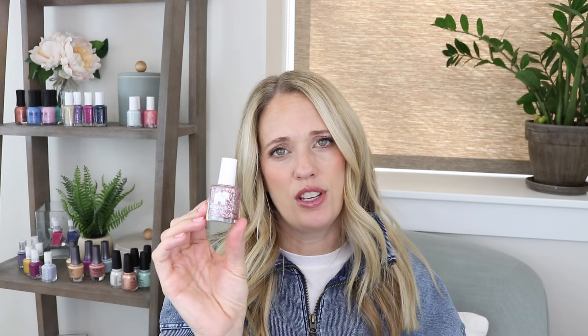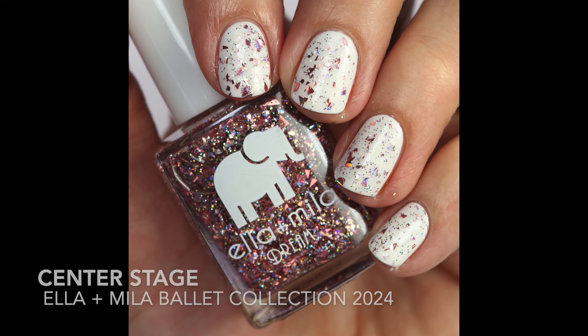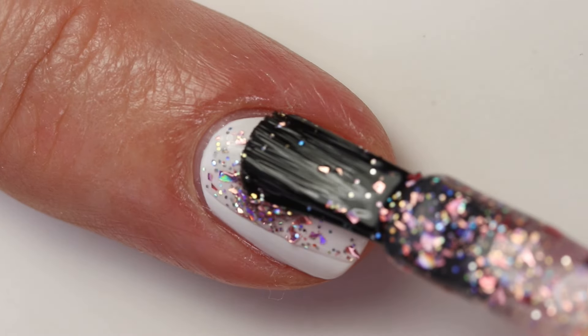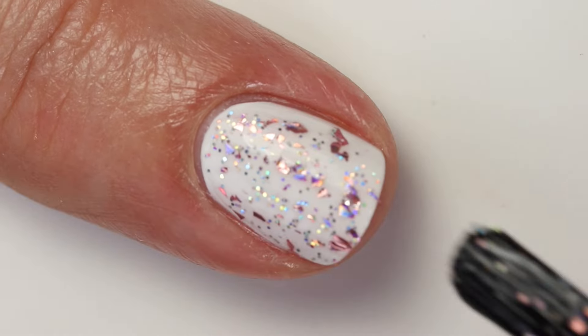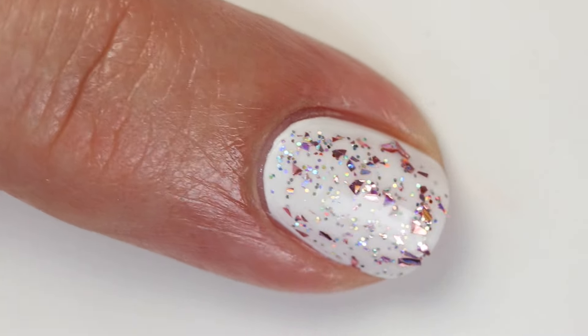Another glitter topper is Center Stage, and this one's really fun too — especially if you like glitter toppers. It has some irregular chunky pinky-mauve colored glitter pieces and smaller multi-colored glitter pieces. It applied very evenly on top of the white from this collection, Ballet On Me. It really does apply nicely. I don't really wear glitter toppers much, but I do love the color tone of this one — I probably won't wear it often just because glitter toppers aren't my thing.